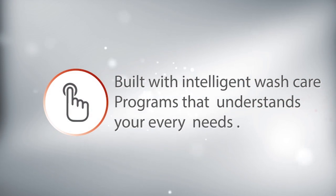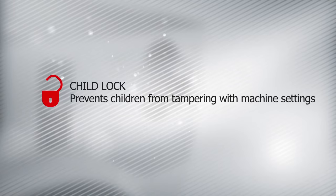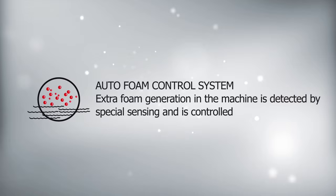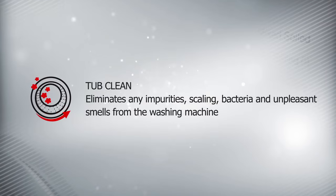Not just that, you also have programs to save time and energy, special fabric types, hygiene and many more user-friendly options to choose from. Designed for convenience, your IFB Senorita Smart is designed with thoughtful programs and options for total convenience.